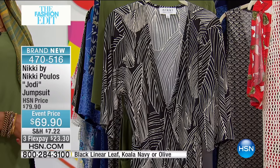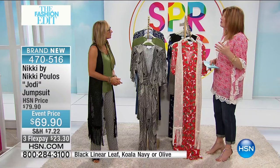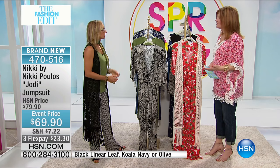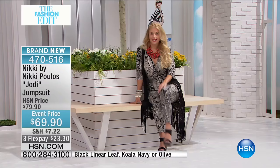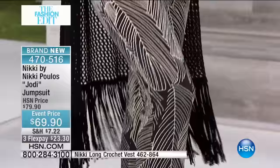I say cute because it's capri length, and I think this is going to transition beautifully into those warmer temps. You can even jazz this up and take it into evening. All my pieces are designed to be very transitional — office to cocktails, beach to dinner. Depending on your accessories or shoes, you can do this in the day with flats and then vamp it up at night with some wedges.